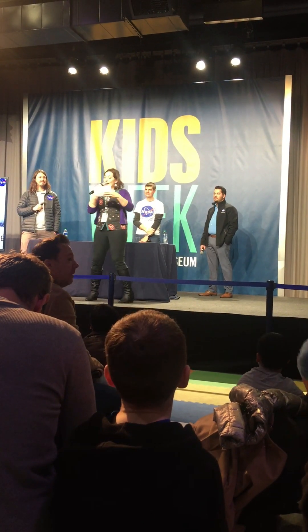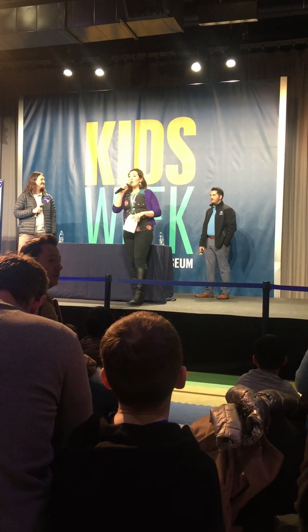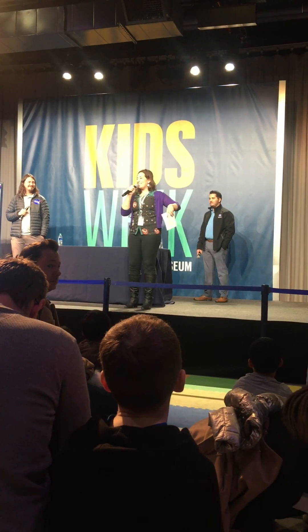We've got Zach Bryant, Larry Jones, and Brian Santiago from NASA HEDO — that's Human Exploration Development Operations.